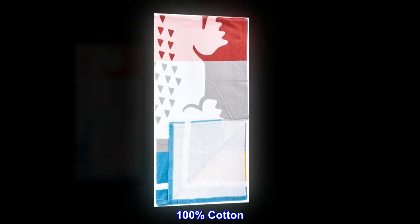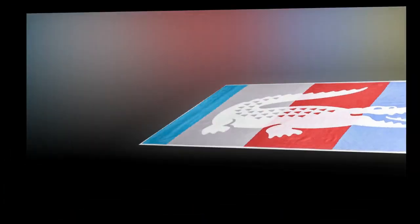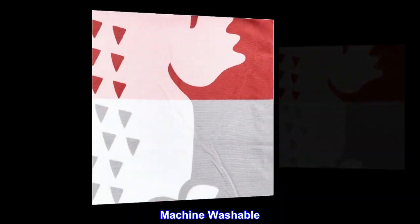100% cotton. Front: printed sheared velvet. Back: solid terry. Machine washable.